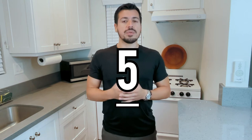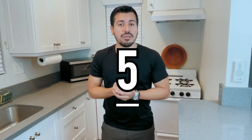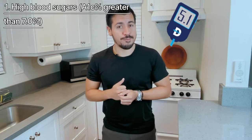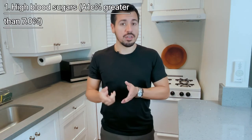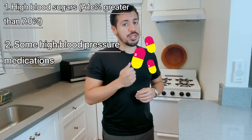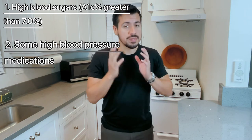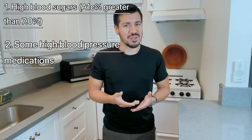There are five things that may cause potassium to go up, among many other reasons. Number one: high blood sugar. High blood sugar will lead to high potassium in your blood. Number two: some medications for blood pressure — not all of them, but some may cause high potassium. So it's good to know your numbers.